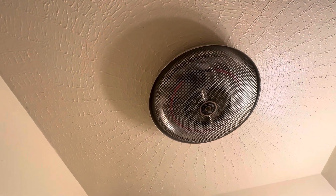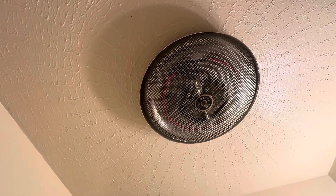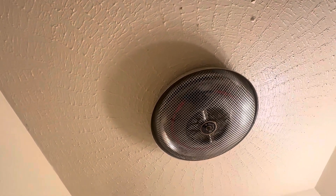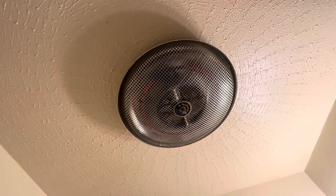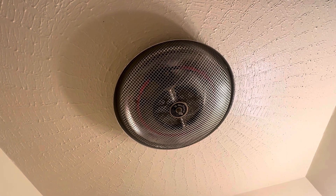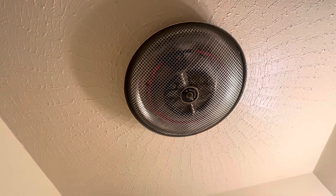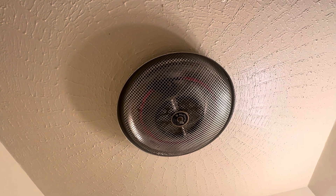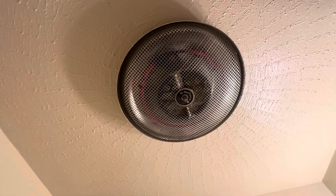It makes getting out of the shower very comfortable because you're not freezing to death, so this is very nice. I'm only 35 years old and never seen one of these, but a couple of friends of mine who are a little bit older have said they've seen them in certain apartments and hotels, but never inside a house.